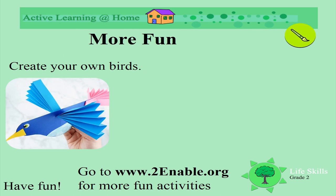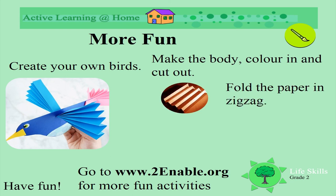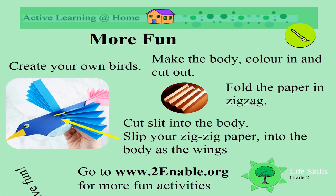We've learned a lot about different nests today. Now you can make your own bird - draw the body, color it in, and cut it out. To make the wings, fold a piece of paper in a zigzag. Have a look at the picture to see how to do it, then cut a little slit into the body and slip your zigzag paper in as wings. Have some fun!